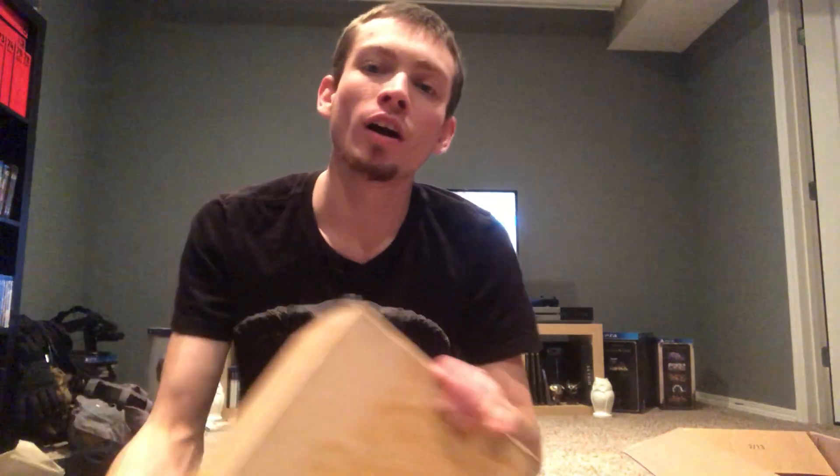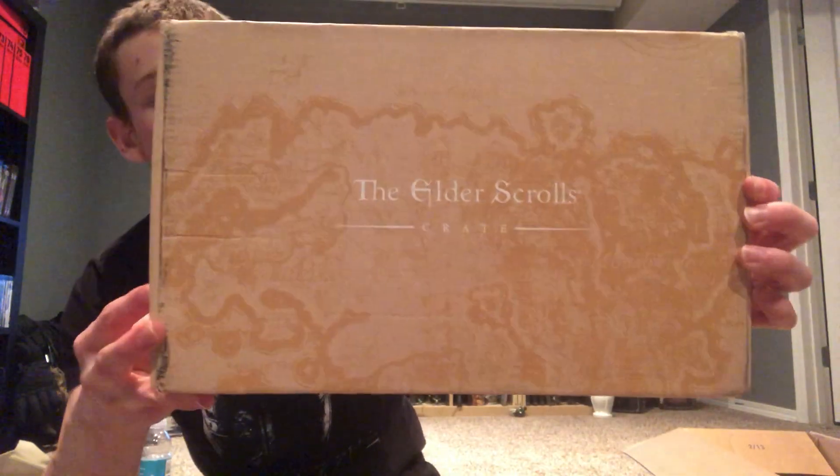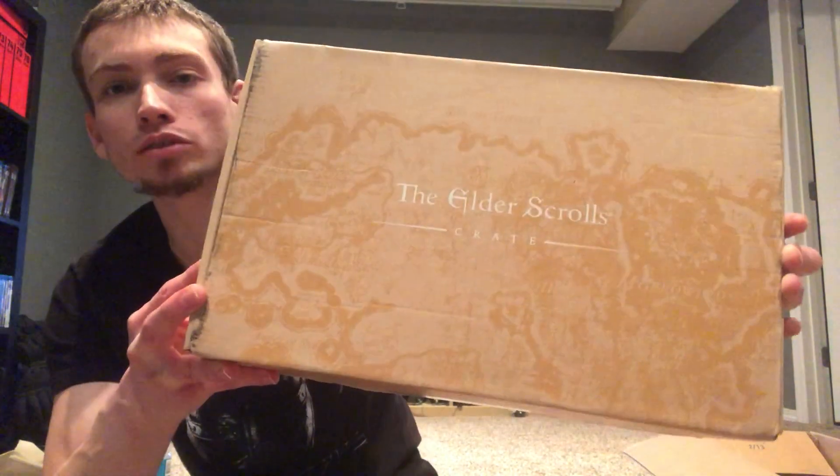What's up YouTube people, I've got a surprise video and it is my first Elder Scrolls loot crate. Go ahead and open this up. I'm actually sick right now.